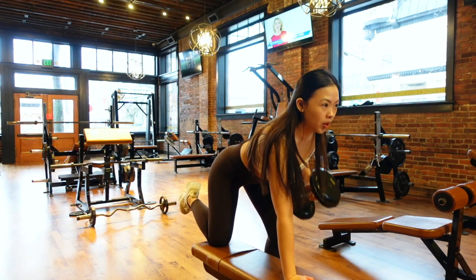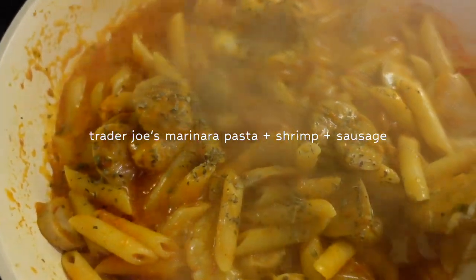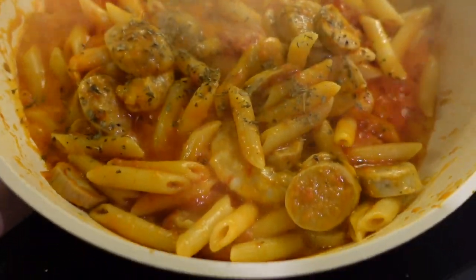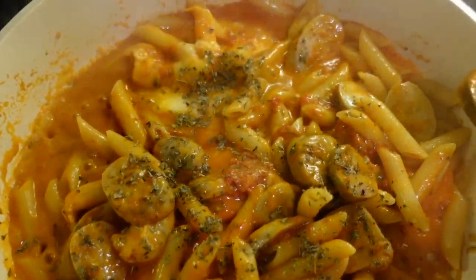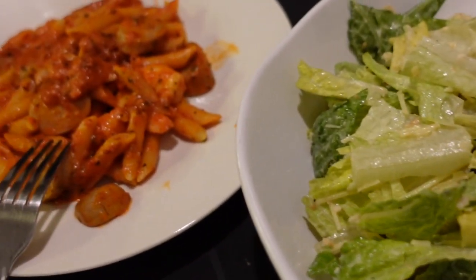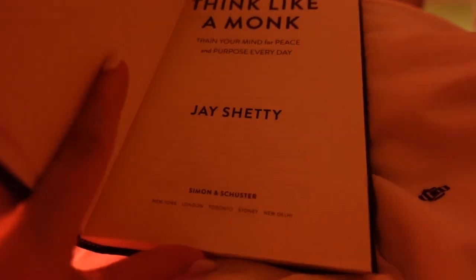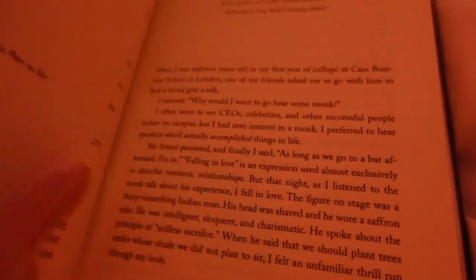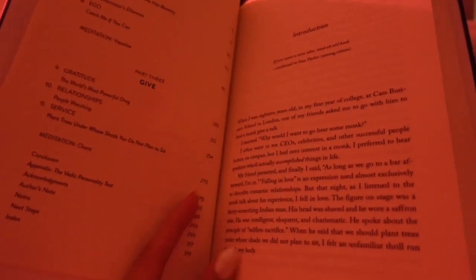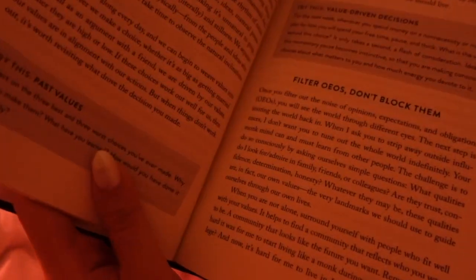My night routine usually starts with reading a book. Today my pick is Think Like a Monk by Jay Shetty, and it is broken down into three different sections: mind, body, and soul. Mind speaks about the importance of developing a strong mental attitude. Body stresses the importance of taking care of our physical health. And soul teaches us how to develop deeper relationships, find purpose, and live a more meaningful life.